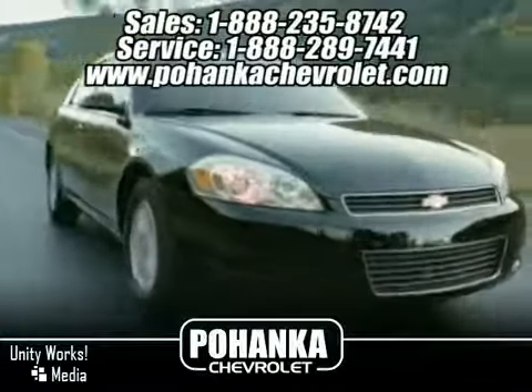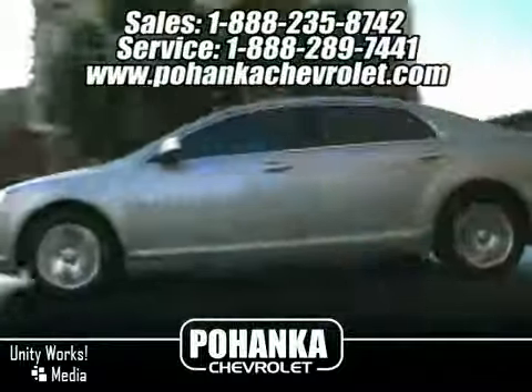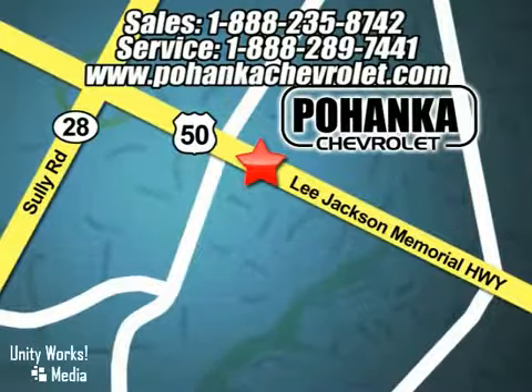Great service, great selection, and low prices — that's why Pohanka Chevrolet is a great place to buy a car. We're conveniently located at 13911 Lee Jackson Memorial Highway, Route 50 in Chantilly.